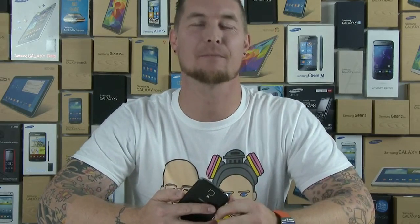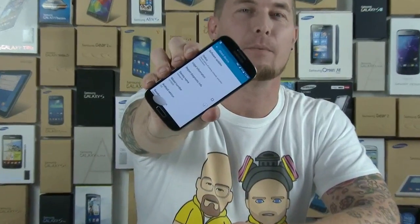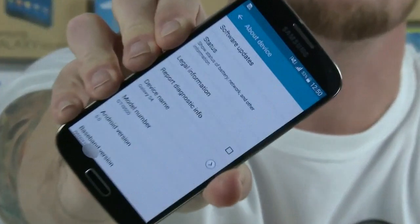Hey, what's up everyone! I'm Martin from Sammobile and today I'll be showing you Android 5.0, aka Lollipop, on the Galaxy S4.